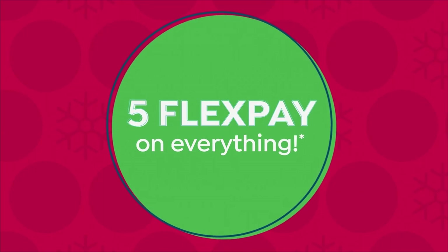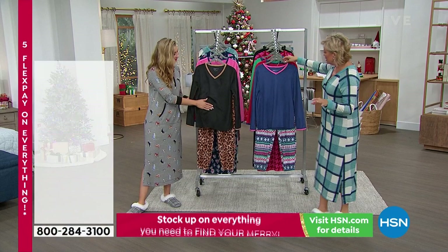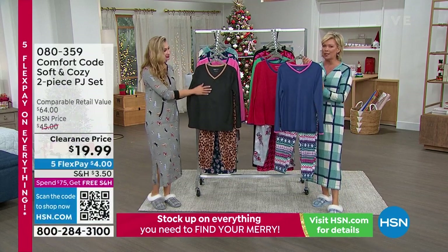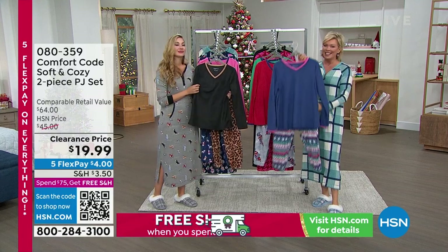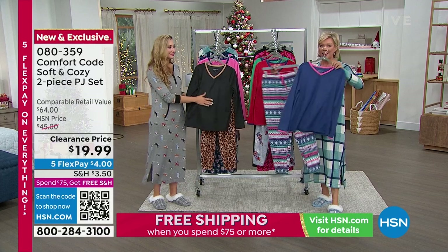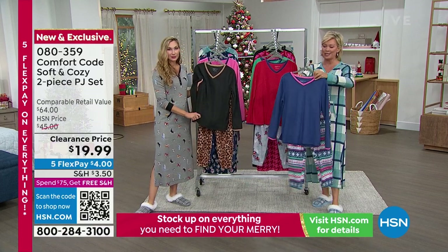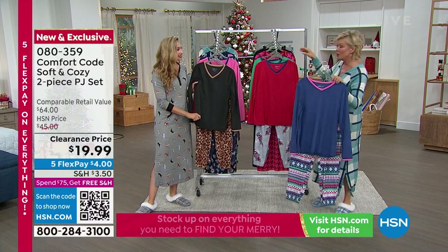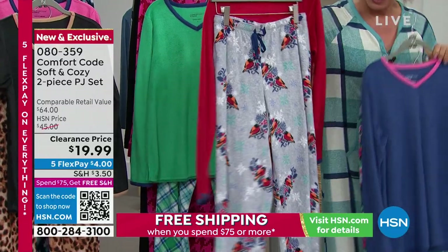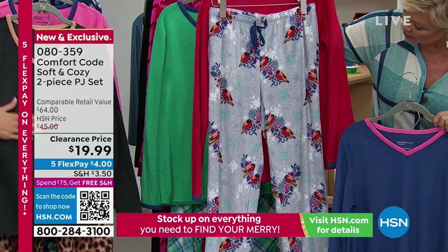This is a whole different ballgame — for those of you who really want cold weather PJs, take advantage. They're clearance priced at $19.99 for both top and bottom. The whole set. And still guaranteed for Christmas delivery. This is the Twilight Blue Fair Isle, solid bright red, and how cute is that with the little birds on the bottom?